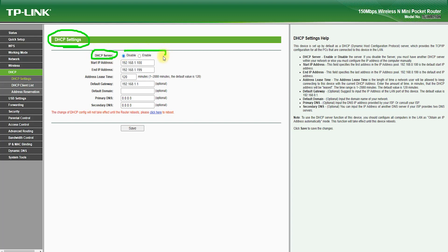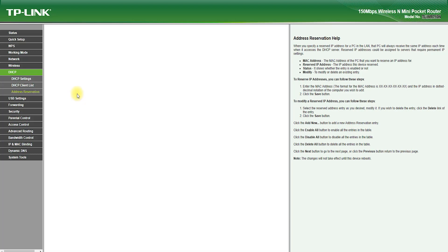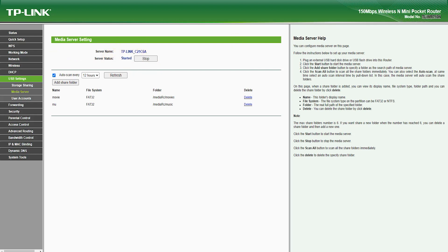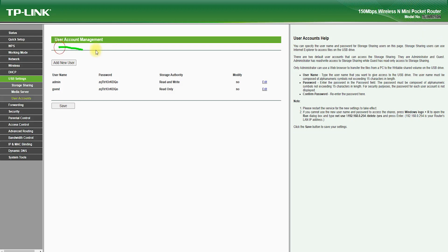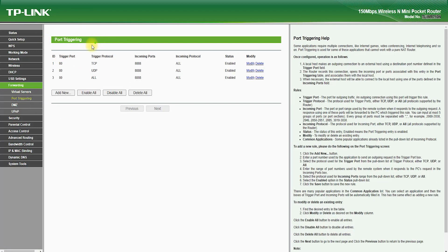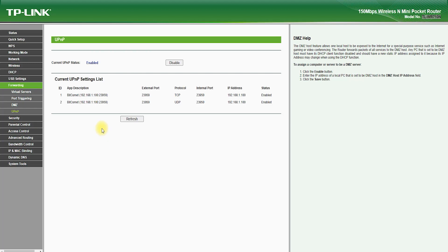Pros. Portable: The TP-Link TL-WR710N Router is a small and portable wireless router designed to be carried in your pocket or backpack. Fast speeds: It offers speeds of up to 150 Mbps, making it an ideal choice for basic internet usage. Built-in Battery: It has a built-in rechargeable battery, allowing use without an external power source. Advanced Security: It supports a range of advanced wireless security protocols, helping to keep your network secure and protected from potential threats.